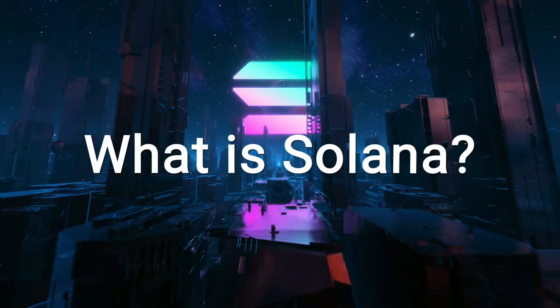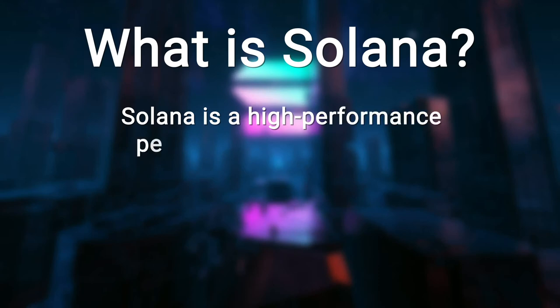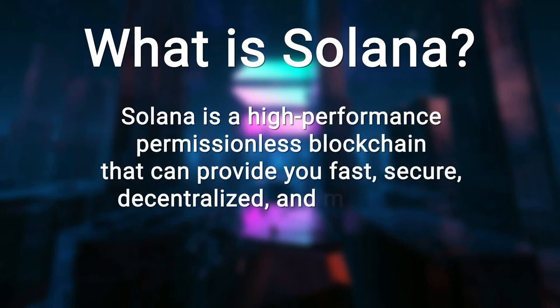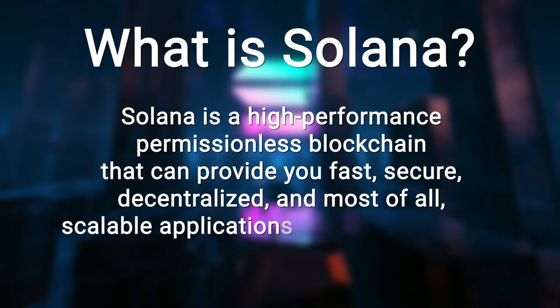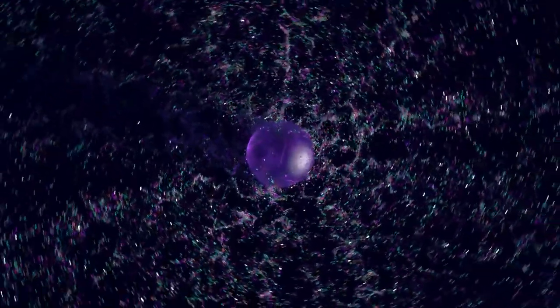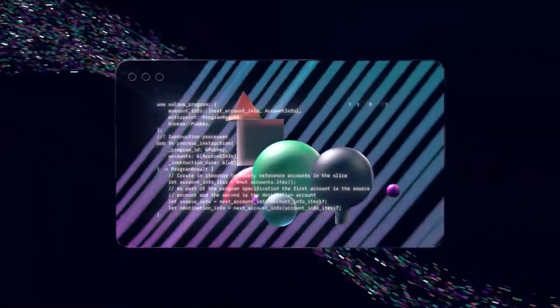What is Solana? Solana is a high-performance, permissionless blockchain that can provide you fast, secure, decentralized, and most of all scalable applications and marketplaces. It solves the scalability and security issues of the tech industry by scaling blockchain for global adoption.